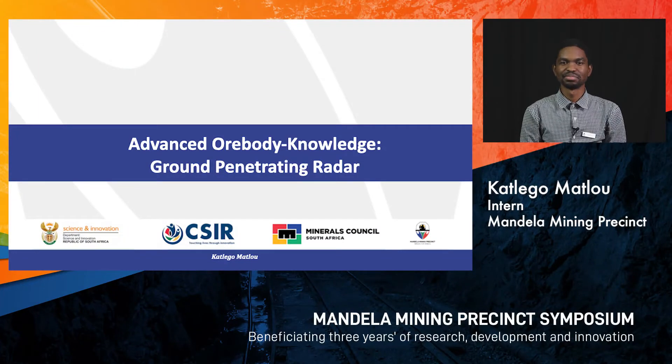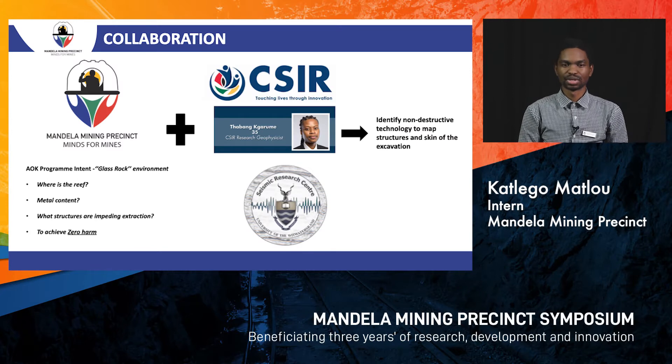Hi everyone, my name is Katle Omatlawu and today I will be presenting one of our projects from AOK, which is known as the ARBANTS or Body Knowledge project. It is a work package 4.4 about ground penetrating radar. The AOK program's main intent is to create a glass rock environment.